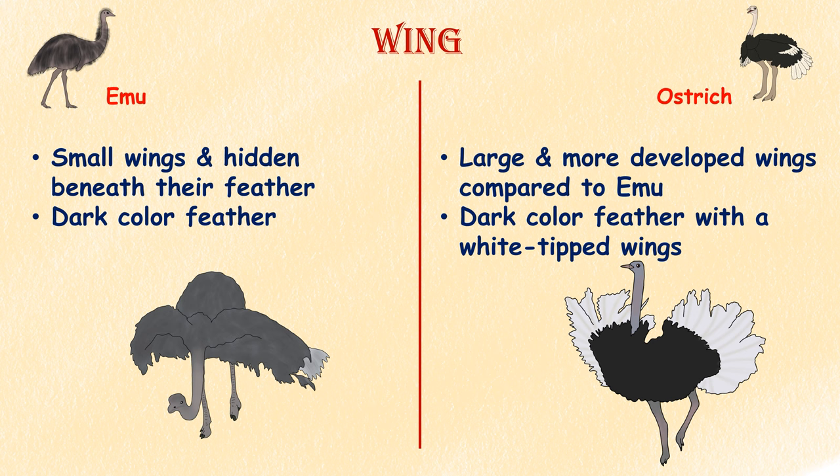Wings. Emus have vestigial wings that are relatively small and hidden beneath their feathers. Ostriches also have vestigial wings, but their wing structure is more developed compared to emus. While ostriches often have white-tipped wings that contrast against their darkly colored bodies, emu coloration is more consistent.